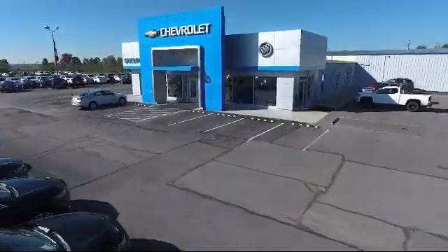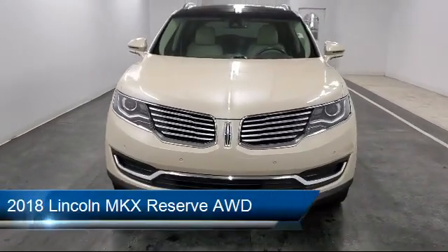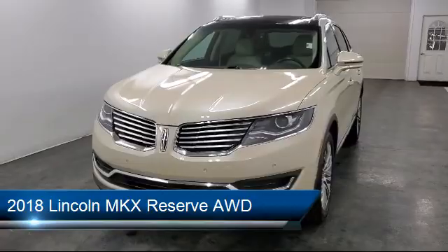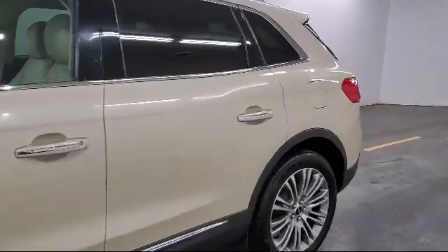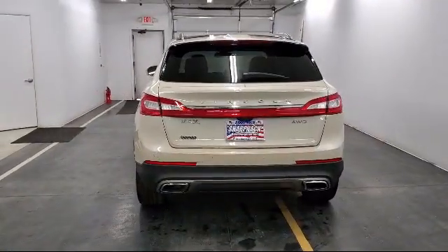Welcome to Sharp Neck Chevrolet Buick Cadillac. Here's a look at another one of our great vehicles from our inventory. It comes equipped with an MP3 player, tire pressure monitoring system, body colored power heated side mirrors with driver auto dimming, Bluetooth smartphone integration, and sync communication system.